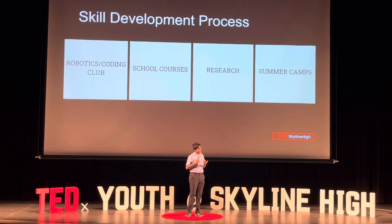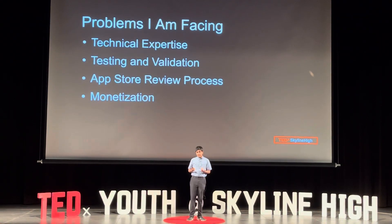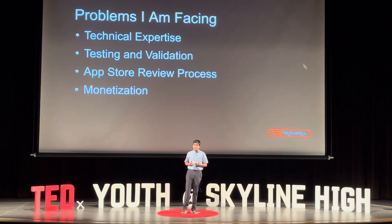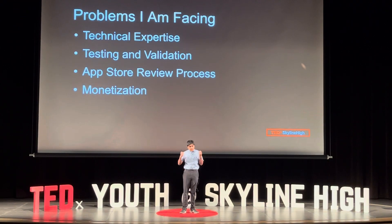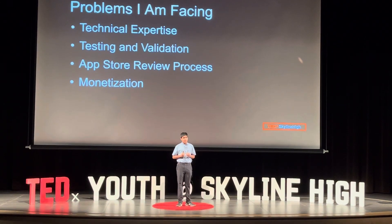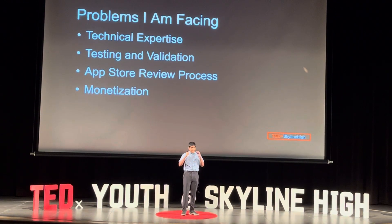Even after developing the skills and trying to apply them to build the app, I still faced problems. My first problem was my lack of technical expertise. Even though I had learned so much through self-learning, when errors popped up and I tried to debug, I just got so many errors I couldn't solve. Second was testing and validation. Even after building a machine learning model that could detect dementia, it still was not accurate enough. There are millions of things you can change in a machine learning model, and I had to figure out — and am still figuring out — the best way to optimize it.